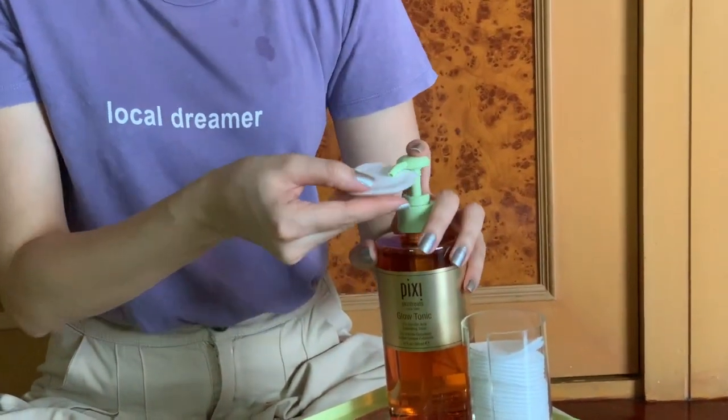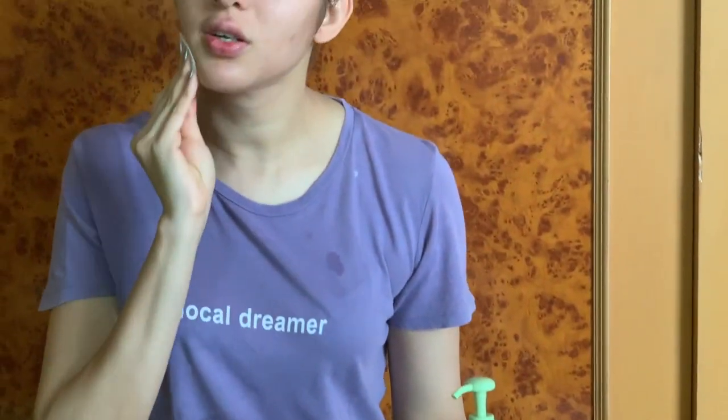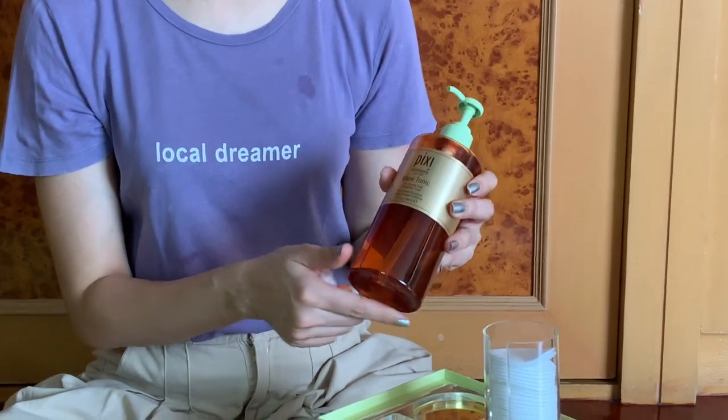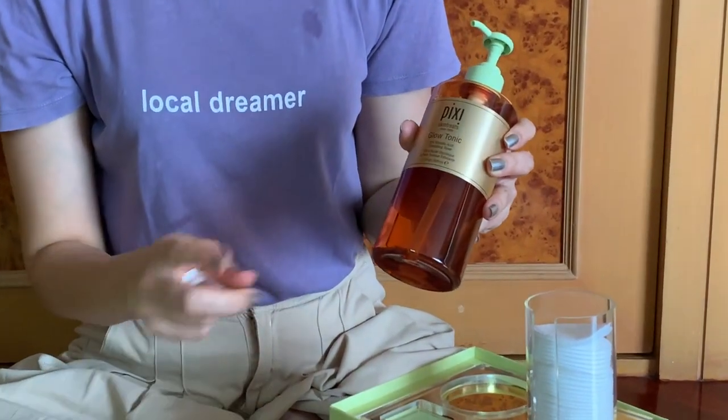So how I use this — after cleansing my face, I just take two pumps and wipe it all over my skin. It actually even takes off residues of makeup or dirt on your face, which is always a plus. I even like to take it down my neck. This has a glycolic acid which is very good for acne-prone skin as well.